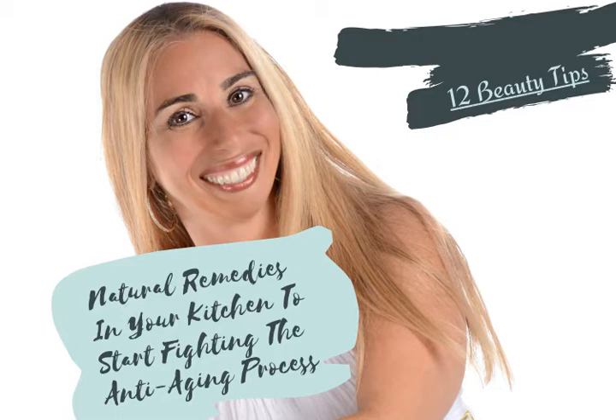Tip number three: apply castor oil to soften your skin and eliminate wrinkles. Tip number four: blemishes and aging spots can be removed by applying a few drops of lemon juice on your face.